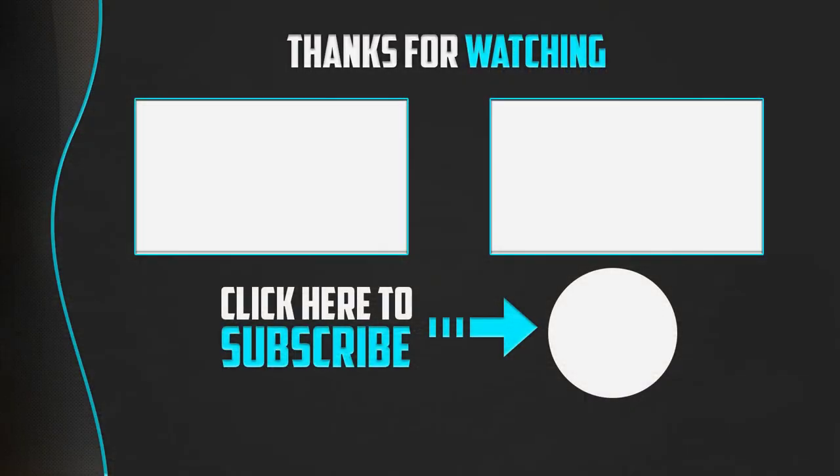Thank you for watching. I hope you liked the video. If this was helpful, please remember to leave a like and subscribe to my channel to see more videos like this. If you have any questions related to these products, leave a comment below and I'll get back to you as soon as I can.